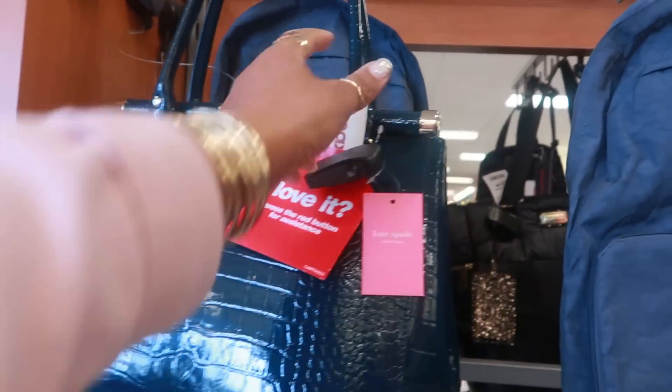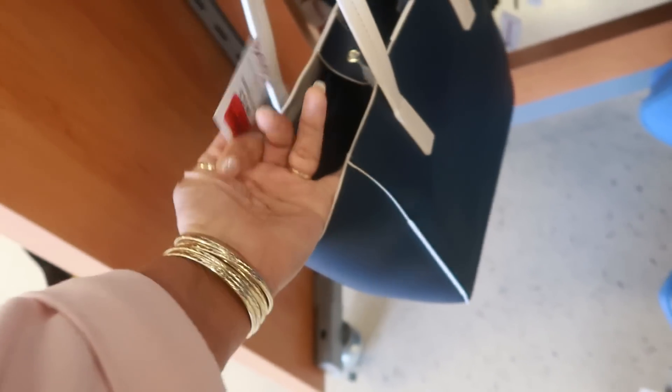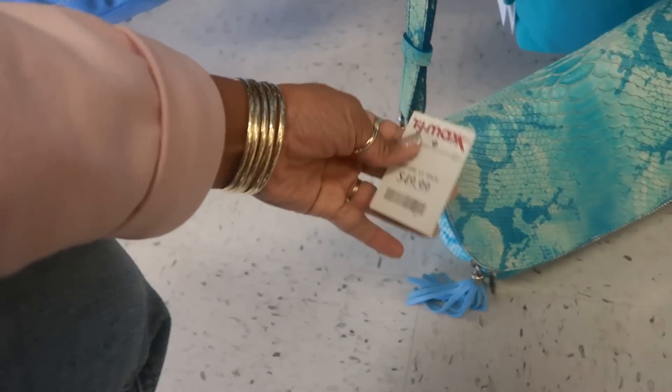Oh, look at that Kate Spade bag. That's pretty big — $129. Is that Tommy Bahama down there? I like that little tote bag. That red tag is $20. Ooh, what is this? I like the color. $49. I don't even see a brand on it, for $50 though. Let me find it.